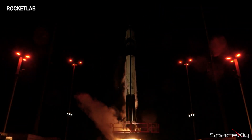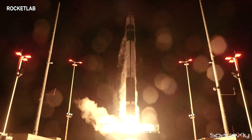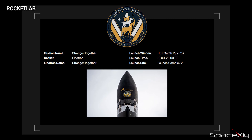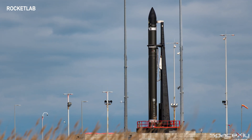Later today, Rocket Lab will attempt to launch its Stronger Together mission for Capella Space for a second time. The two-hour launch window opens at 6 p.m. Eastern time at Launch Complex 2 in NASA's Wallops facility in Virginia. The first launch attempt was scrubbed due to violations of weather conditions.